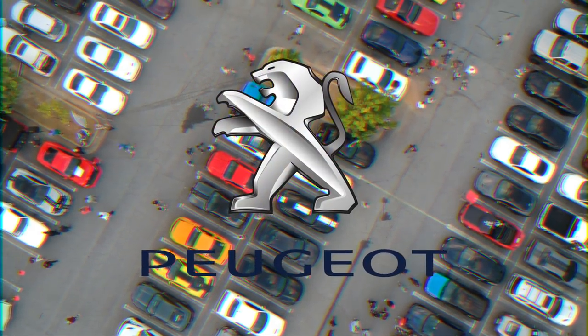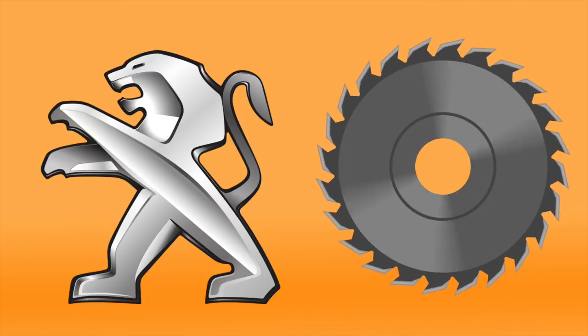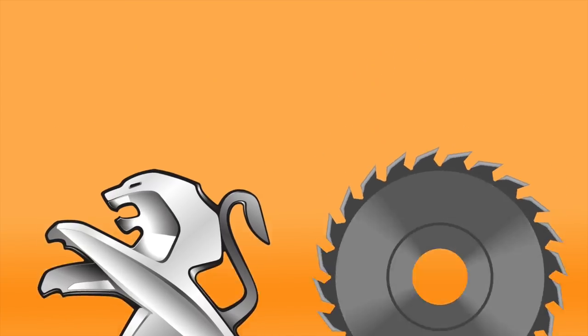Peugeot. Before Peugeot made cars, they made saw blades. The lion represents strength and sharpness, because lions are strong and have sharp teeth — like a saw blade. Hey, they said this, not me. It's on their website.